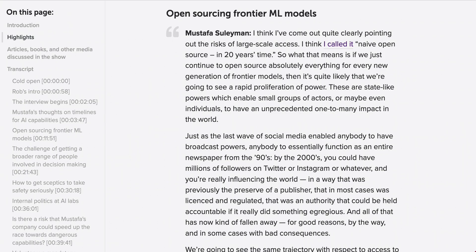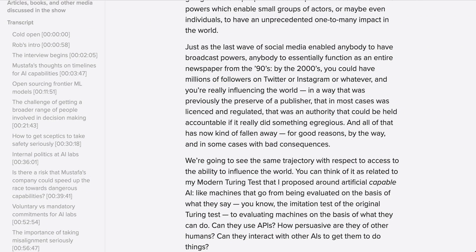This is where we intersect with the debate around whether these frontier models should be released as open source. More recent commentary on that came from Mustafa Suleiman on the 80,000 Hours podcast. He said: "I think I've come out quite clearly pointing out the risks of large-scale access. I think I called it naive open-source. If we just continue to open-source absolutely everything for every new generation of frontier models, then it's quite likely that we're going to see a rapid proliferation of power — state-like powers which enable small groups of actors or maybe even individuals to have an unprecedented one-to-many impact in the world. Just as the last wave of social media enabled anyone to have broadcast powers — by the 2000s you could have millions of followers on Twitter or Instagram — and you're really influencing the world in a way that was previously the preserve of a publisher that was licensed, regulated, and accountable. And all of that has now kind of fallen away, for good reasons, and in some cases with bad consequences."